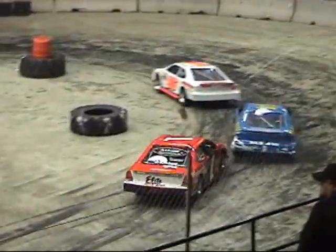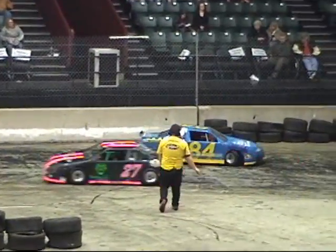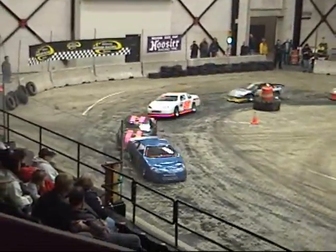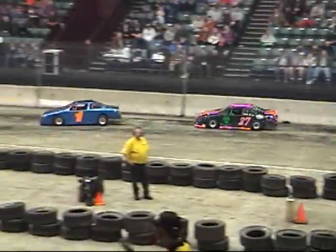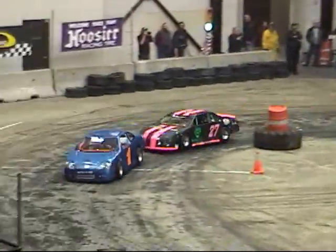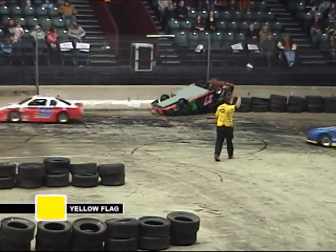Ronnie Smith in second spot in the 27. Oh, we got trouble in turn number two — Ren Joling goes around, caution flag will fly. Green flag back in the air, here we go. Scottie Kwall leads, Ronnie Smith hard into the turn two wall — caution flag will fly.